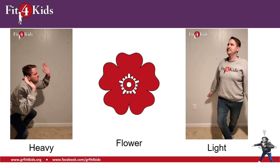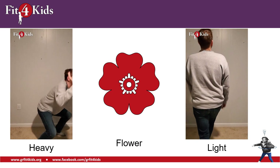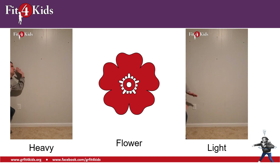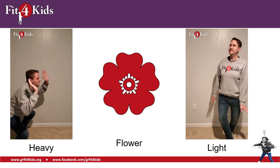Take a look at this flower here. Do you think it's heavy or do you think it's light? Go ahead and show your answer by doing the move. Yeah, that's pretty light.